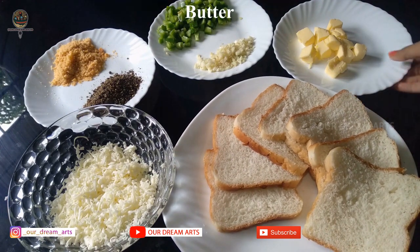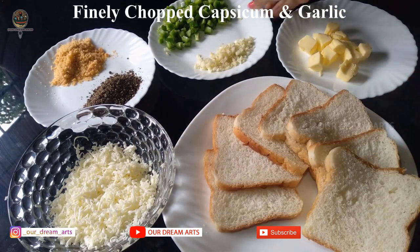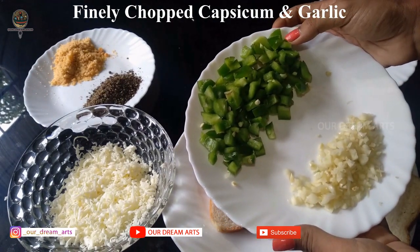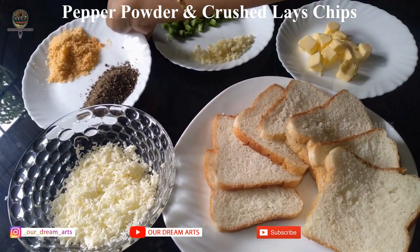Bread, peanut butter and salted butter. Capsicum and garlic are added to the taste. Lace and pepper powder.